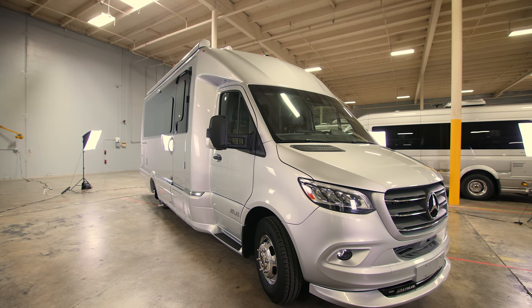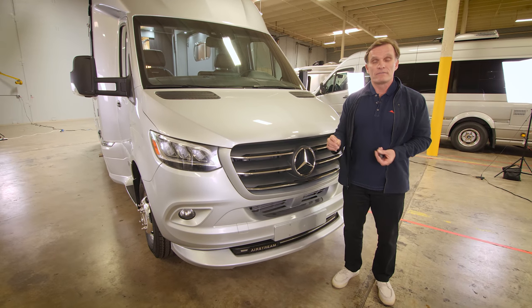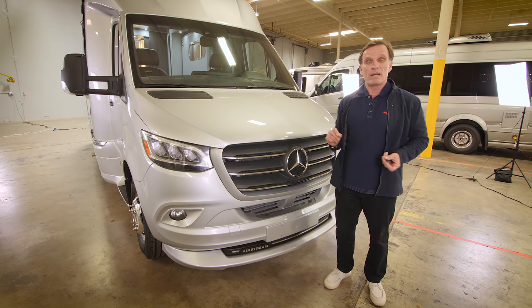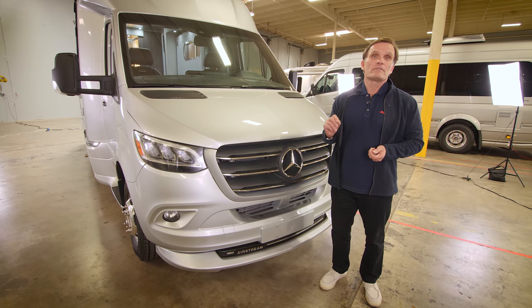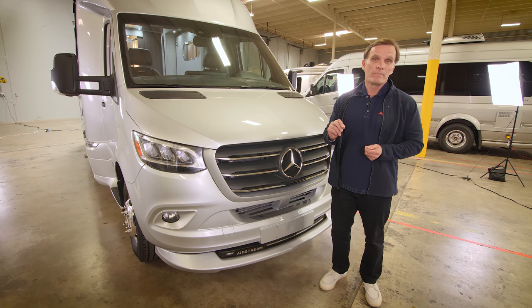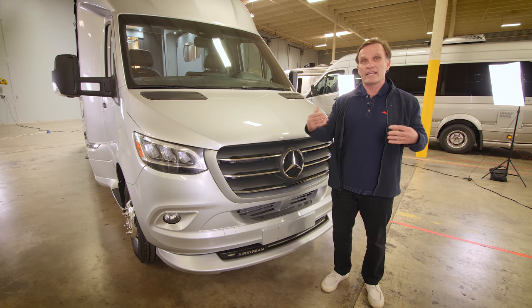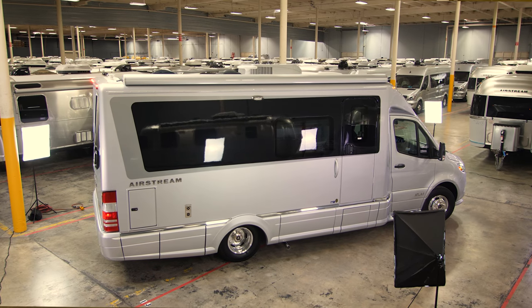Underneath the hood is Mercedes-Benz's legendary 3-liter turbo diesel V6 that gets an astonishing 16 to 18 miles per gallon on the freeway and an amazing 5,000 pound towing capacity. This is going to get you where you need to go and do it with relatively economical means.